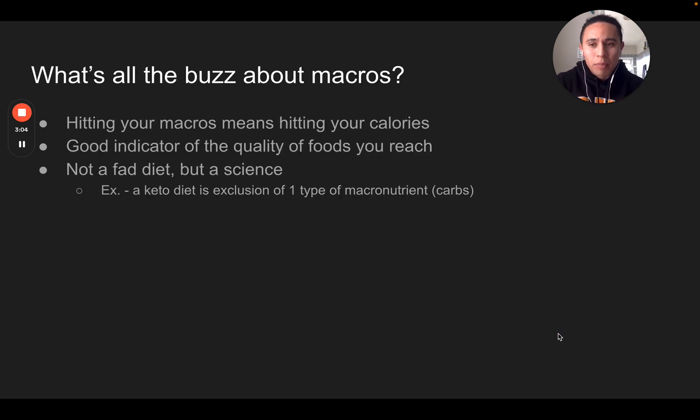Next, what's all the buzz about macros — why are we even talking about this? Really, the buzz about macros is that if you're hitting your macronutrients, that means you're hitting your calories. If you're hitting your macronutrients, that means you're hitting your calories — and it's a good indicator of the quality of foods you need. Typically when we're trying to hit our macros, if we overconsume junk food, it's going to be really hard to hit that macronutrient level without exceeding calories way too much. It's not a fad diet — it's a science.